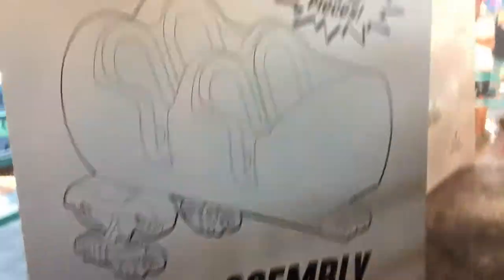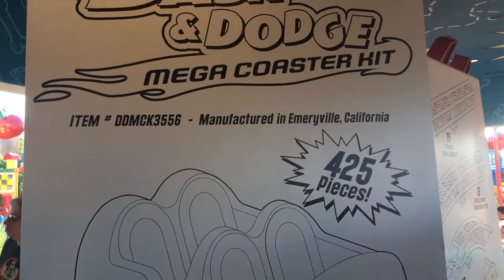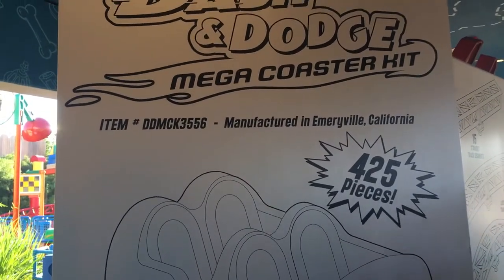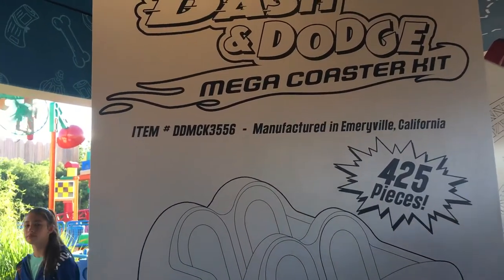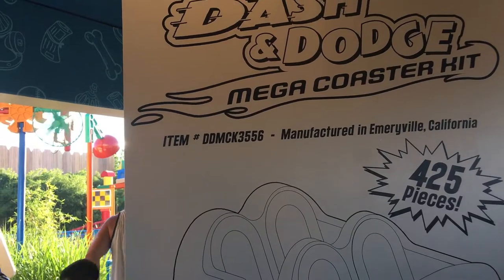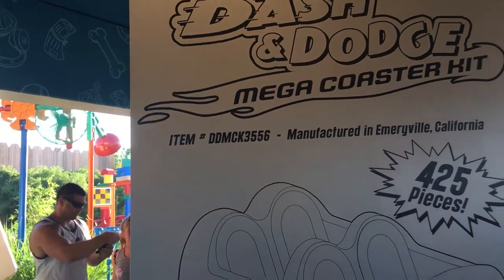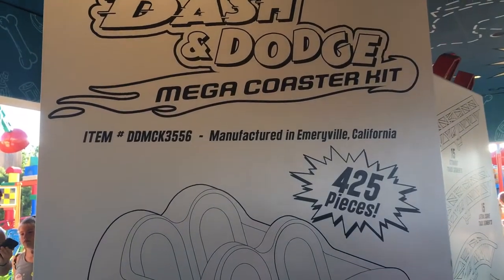UV assembly. Manufactured in Emeryville, California. If you don't get that, then you need to read the Pixar Touch - that's what it's called, right? Yeah. Read that. It's a good book.